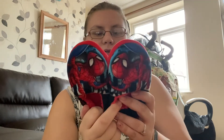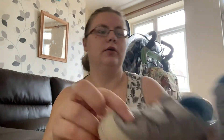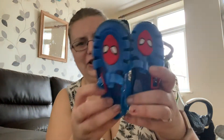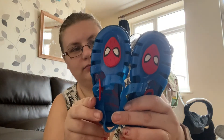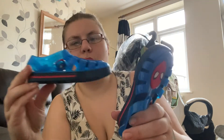We have also got Paw Patrol slippers, size 6, and some Spider-Man ones. We have got these cute shoes from Next - I'll just give them a quick clean - they are size 6. We have got these cutest jelly shoes and I'm hoping that these will fit in the summer next year.